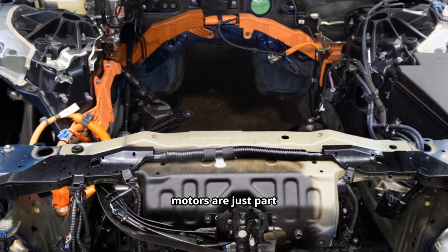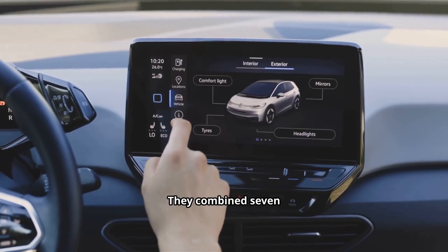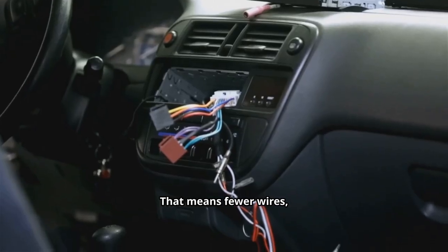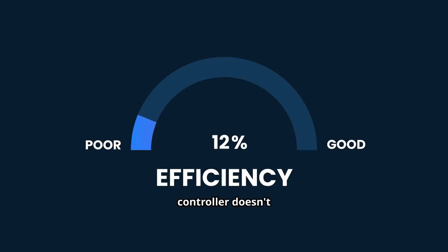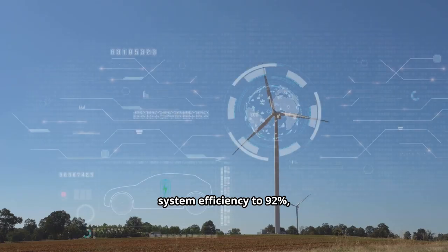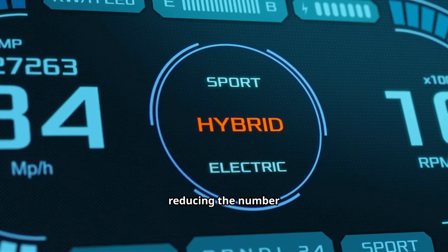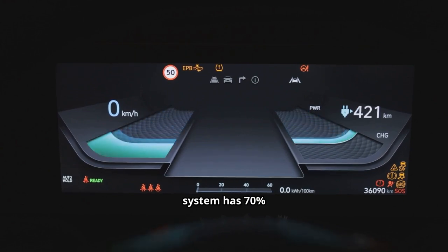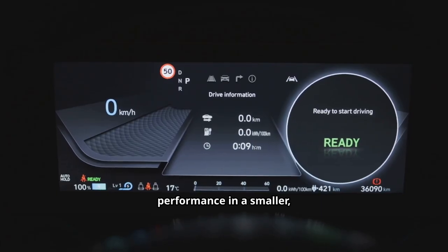But the engine and motors are just part of the story. BYD completely re-engineered the entire powertrain, combining seven separate components into a single compact controller. This seven-in-one design means fewer wires, less wasted energy, and smoother coordination. It boosts overall system efficiency to 92% — an extraordinary number in the hybrid world — and also improves reliability. The new system also has 70% higher power density than before.